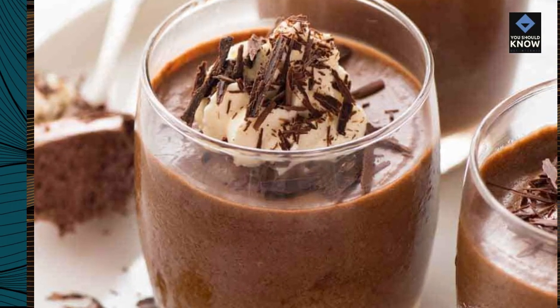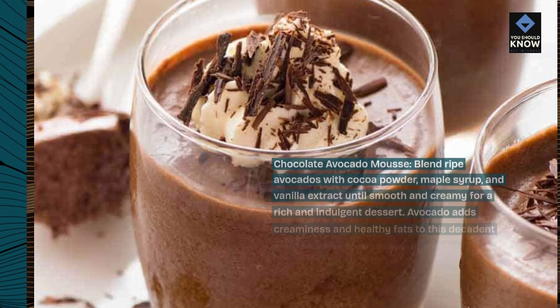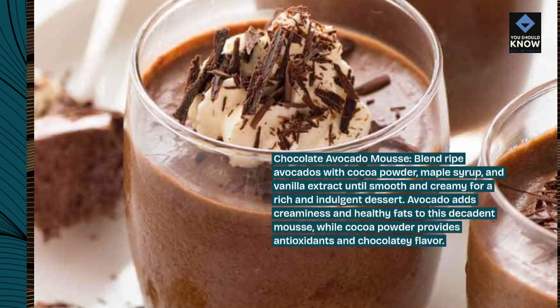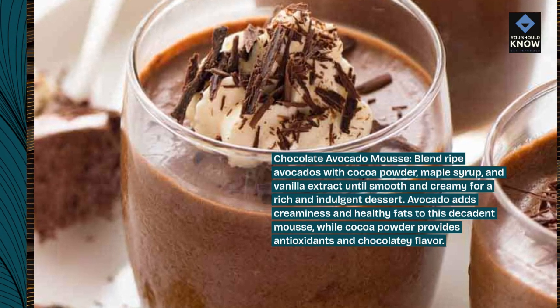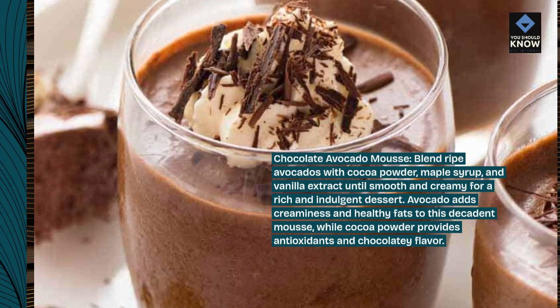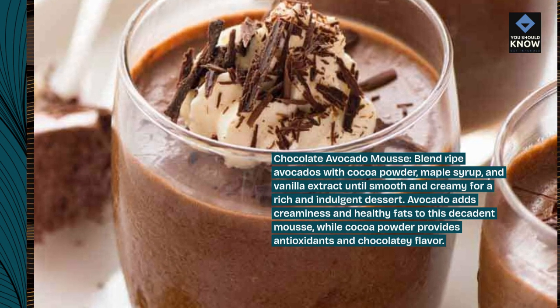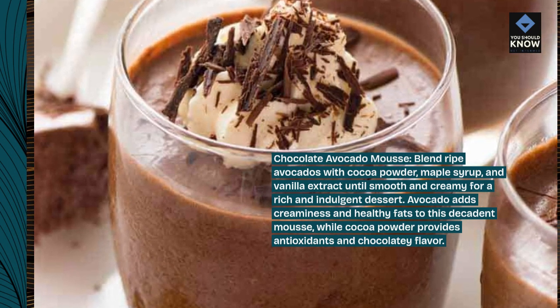Chocolate Avocado Mousse: Blend ripe avocados with cocoa powder, maple syrup, and vanilla extract until smooth and creamy for a rich and indulgent dessert. Avocado adds creaminess and healthy fats to this decadent mousse, while cocoa powder provides antioxidants and chocolatey flavor.